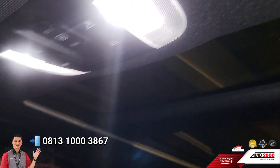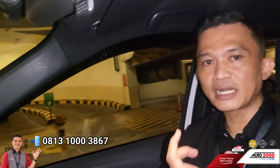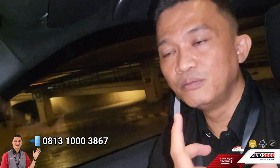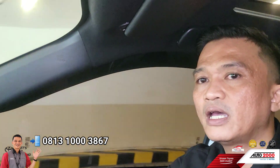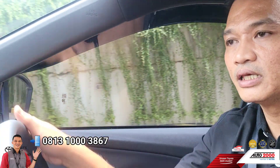Leather ini benar-benar rapi. Leather kulit spesial, anti panas teman-teman. Jadi kalau mobil ini terjemur di terik matahari siang hari, leather ini menyerap daya panasnya. Jadi kita masuk, tidak kepanasan. Leather kulit yang ada di Yaris Cross ini cukup mewah.